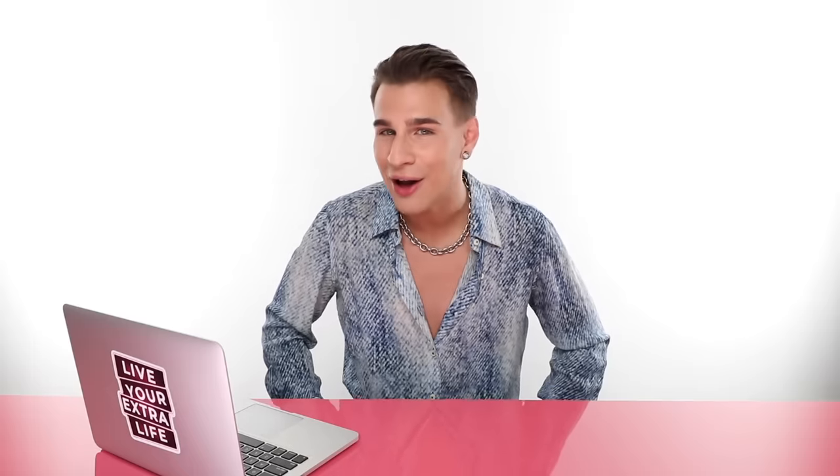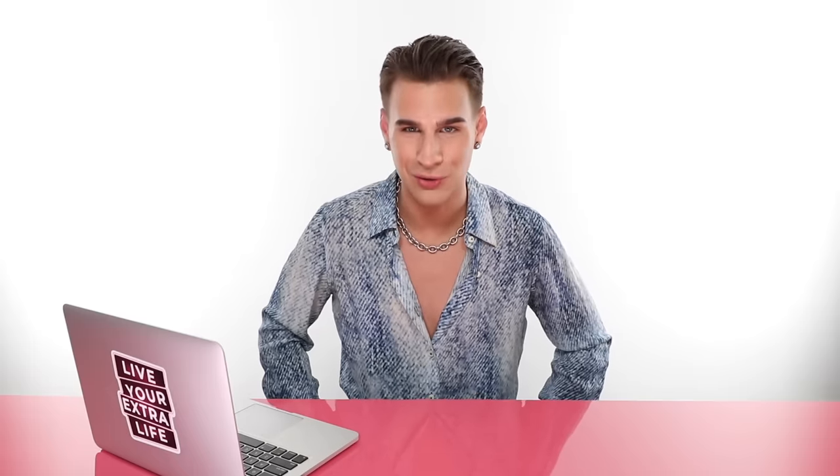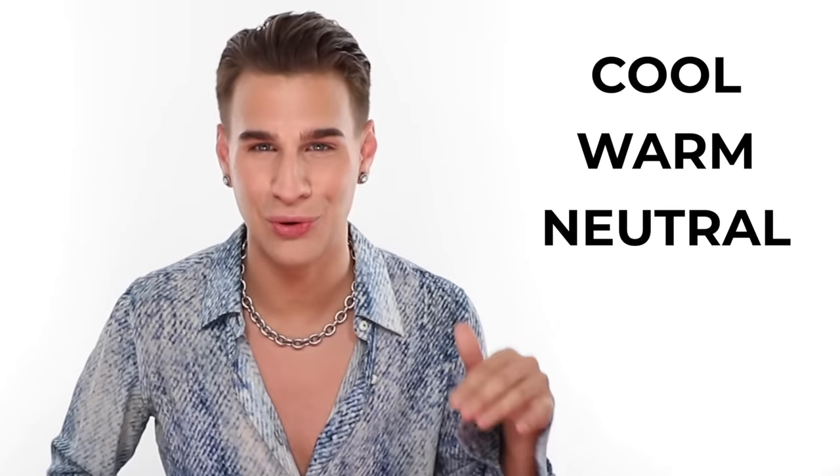Now that you have all that knowledge about skin tones, let's move on to some fun. We're going to play a game where you choose the skin tone. You're going to see a picture of a celebrity and choose whether they are cool, warm, or neutral. The stakes are very high — I don't know what the stakes are yet — so do your best.